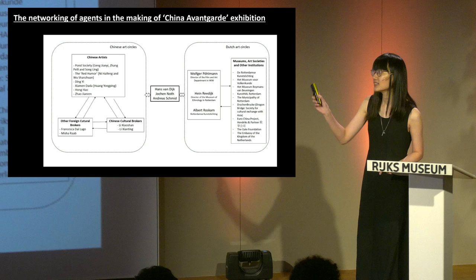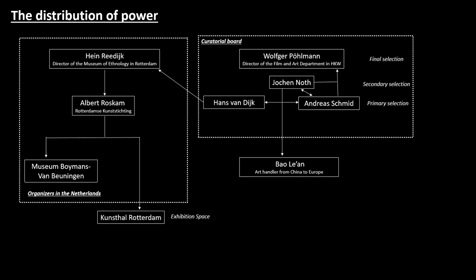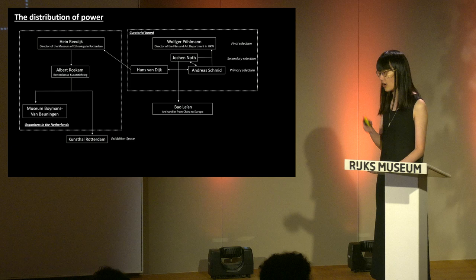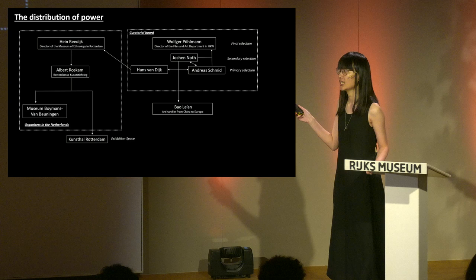When these three figures returned to Europe, they believed they had a responsibility to help their artist friends in China who were under strict government censorship, and they wanted to display what they had seen in China to their local audience. As a result, they wrote exhibition proposals and sent them to local institutions and art museums, trying to get connections with leading figures. With their effort, a transnational network of agents in the distribution of contemporary Chinese art was constructed in the 1990s. This framework enabled artworks of contemporary Chinese artists to be transported into the Netherlands and displayed in Dutch museums.